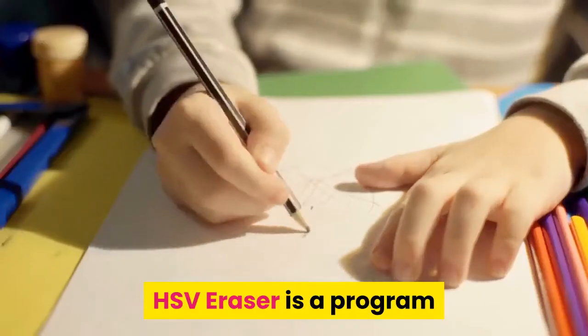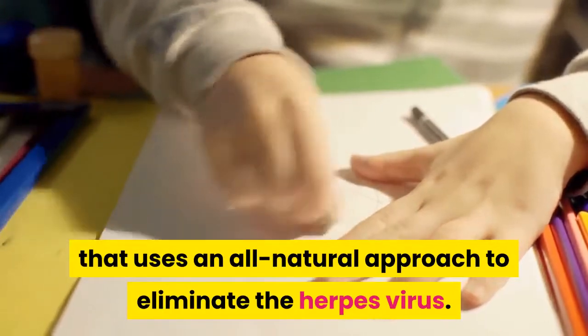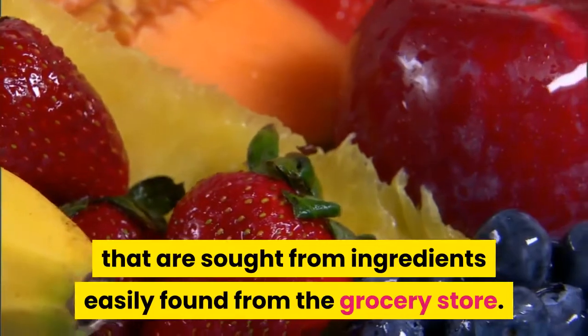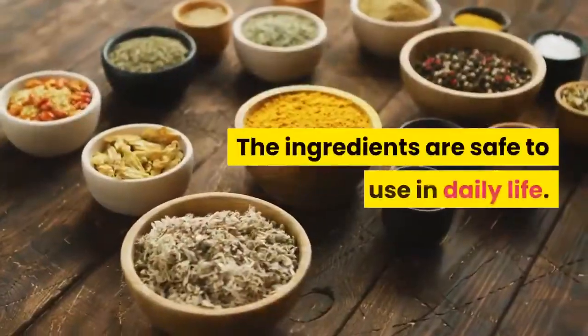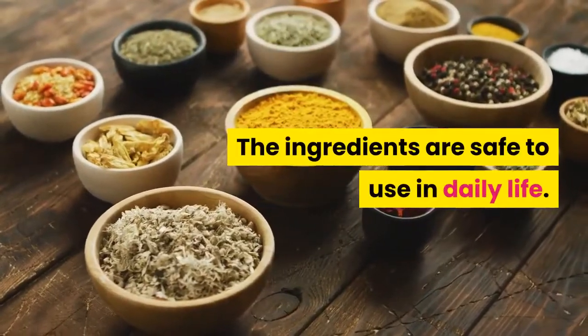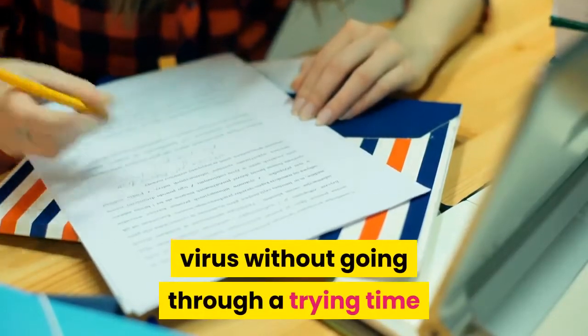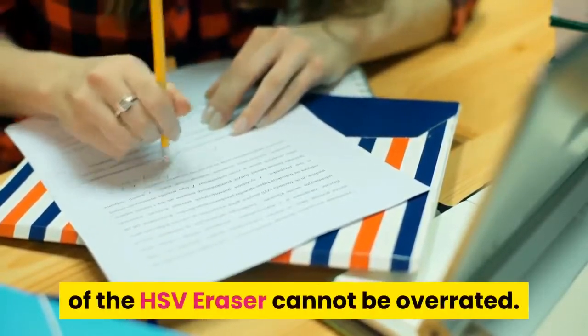HSV Eraser is a program that uses an all-natural approach to eliminate the herpes virus. It uses nutrients sourced from ingredients easily found at the grocery store. These ingredients are safe for use in daily life, allowing you to completely eliminate the herpes virus without facing dangerous side effects. The benefits of the HSV Eraser cannot be overstated.